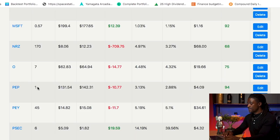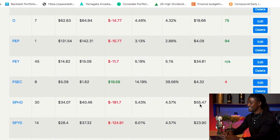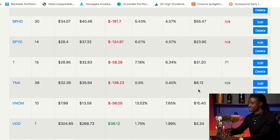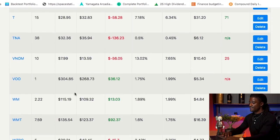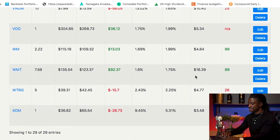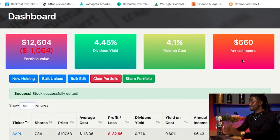PEP — Pepsi — one share, $4.09. PEY, 45 shares, $34.61. PSEC, 6 shares, $4.32. SPHD, 30 shares, $55.47. SPYD, 14 shares, $23.90. AT&T, 15 shares, $31.20. TNA, 38 shares, $6.12. VNOM, 10 shares, $10.40. VLO, one share, $5.34. Waste Management, 2 shares, $4.84. Walmart, 7 shares, $16.39. Water, 5 shares, $4.77. And ExxonMobil, one share, $3.48. That is my entire dividend portfolio, which is going to bring me in $560 this year alone.